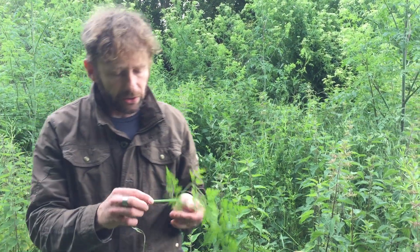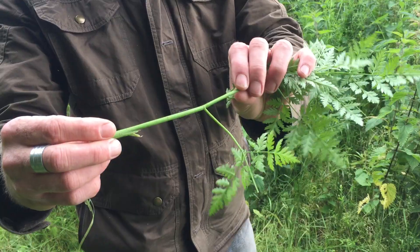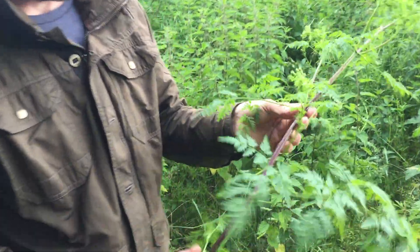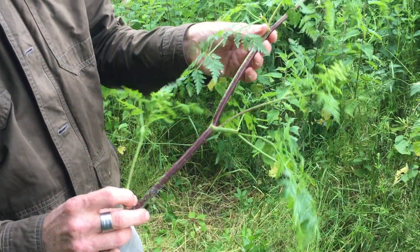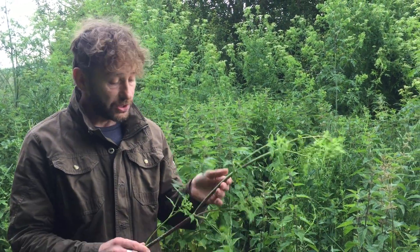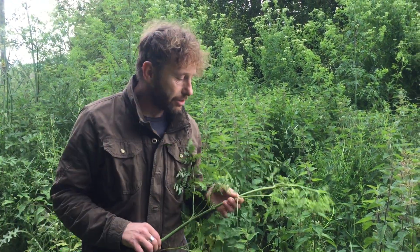Hemlock also has round, hairless leaf stems — that's important. On more mature plants you'll see purple blotching. You won't see it on very young plants, so it's not a key identifier, but when you do see it you can be pretty sure you've got hemlock. This purple blotching is referenced in the scientific name maculatum — maculatum means 'not immaculate,' and this plant is certainly not immaculate, with purple blotches and stains all over the green stems.